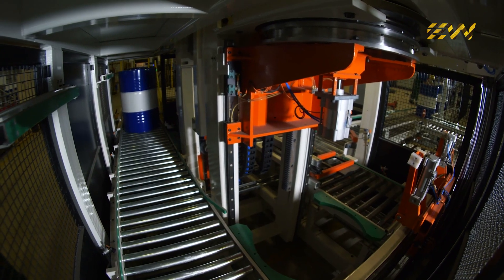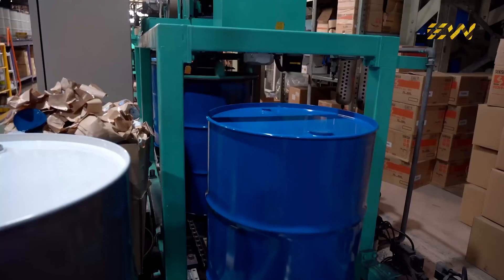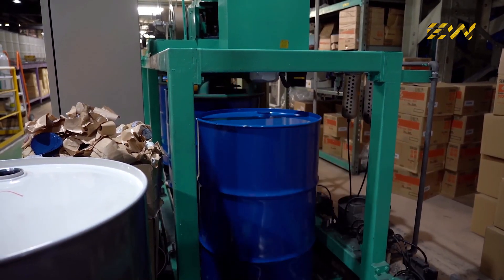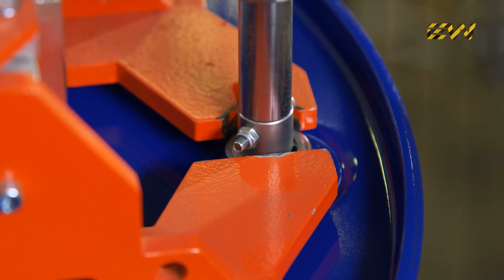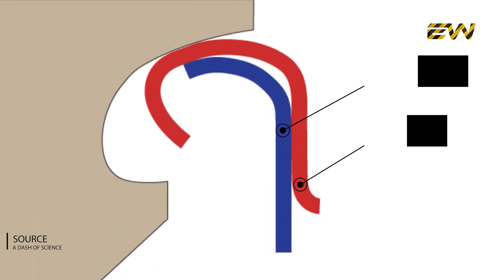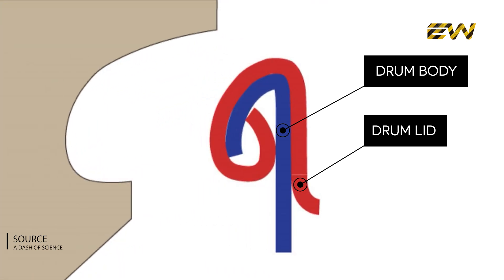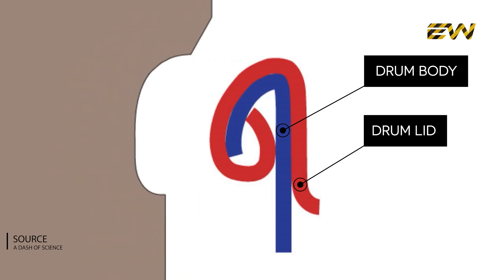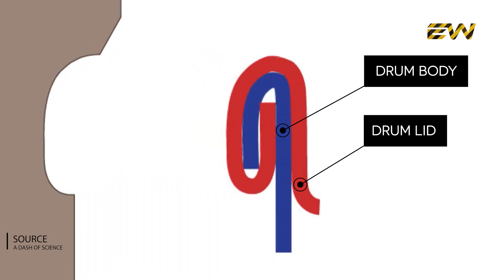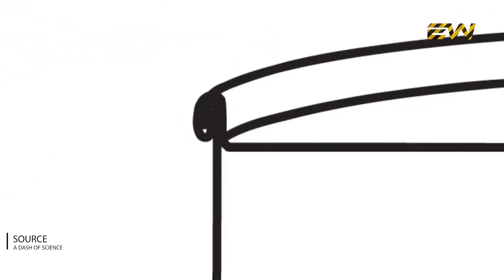Now that all the components are ready, it's time for assembly. The top and bottom lids are placed onto the barrel body, aligning with the flanged edges. These pieces are sealed using a technique called double-seaming — a high-pressure crimping process that tightly folds the steel edges together in multiple layers, creating an airtight and leak-proof bond. In some cases, a rubber or epoxy gasket is inserted into the seam for extra sealing protection.